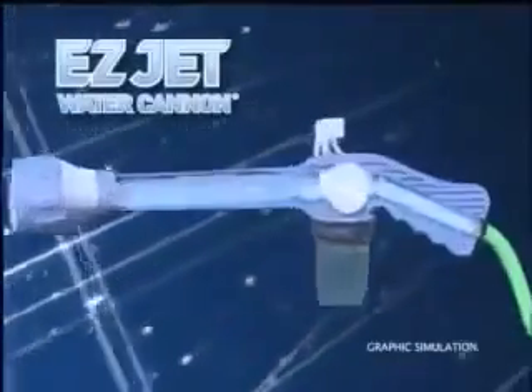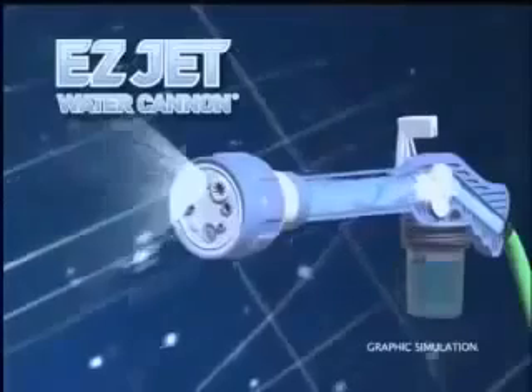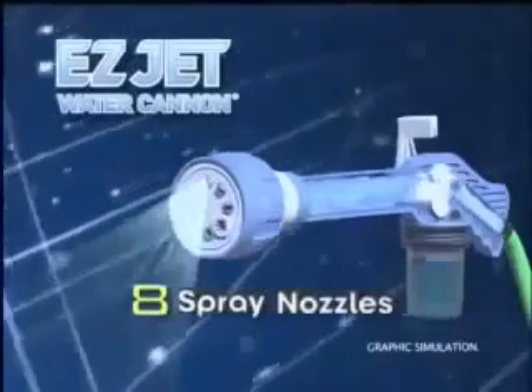Look, water enters the expansion chamber and is stored until you release it, and then it's forced out one of the 8 spray nozzles.